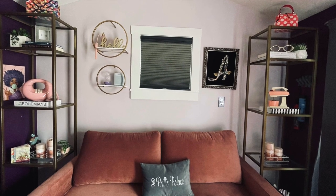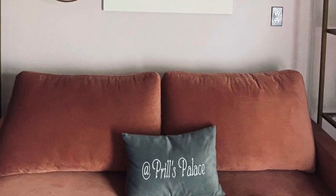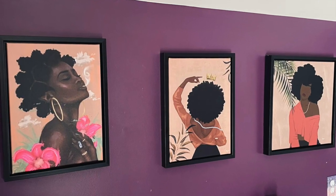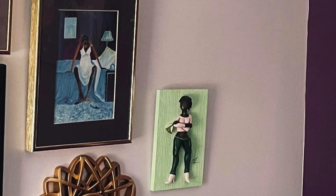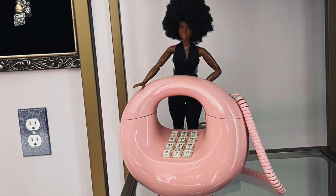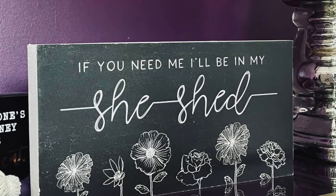April uses a long list of retailers to decorate her space. For example, that sofa bed is from Wayfair, and that lovely embroidered pillow is from Etsy — notice it says Prill's Palace, and that's what she calls her very private space. Those three young ladies are from Mango Mason Art, and notice the three Annie Lee framed photos — she got those from the flea market. Other personal touches include her mother's jewelry, other black art, as well as her childhood toys. April considers her she-shed her very personal retreat, and she decorated it exactly the way that she wanted it.